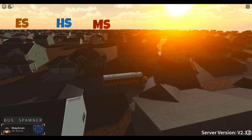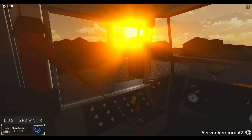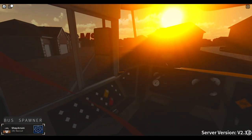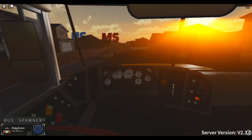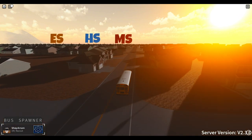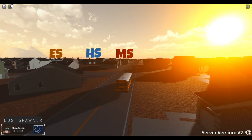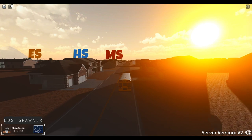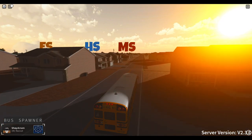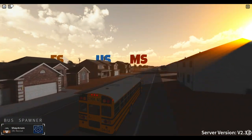Now we're gonna make a left up here and then slowly start heading towards the middle school. Hopefully this is one of the newer buses — I don't believe the first gen was already in the game when I made the first video, I'm not too sure though. If I happen to miss a bus, I will be sure to let you guys know what they are in the comments. I could have sworn it said three new buses — I could have sworn it said that.